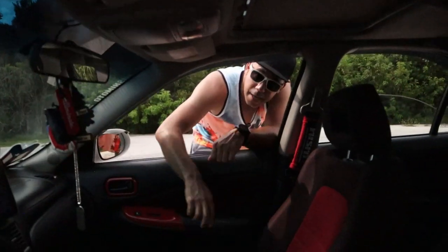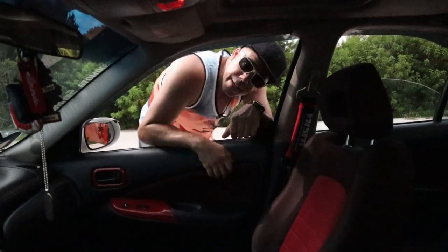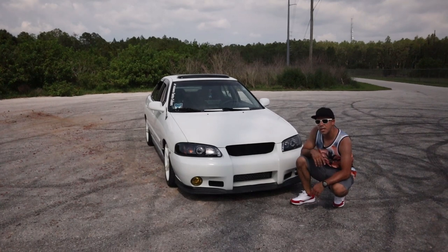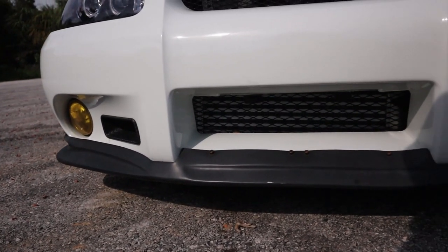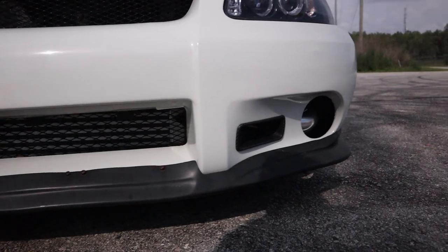Next up is the interior dome light — they're still in and still red. Next up on the list that is still on is the polyurethane lip. As you see, still on. I got to treat it a little, give it some plastic restore, but it's still there and holding up.